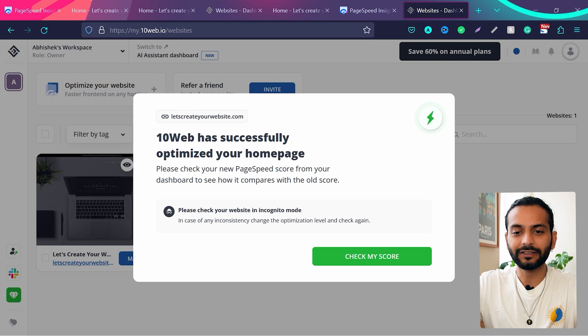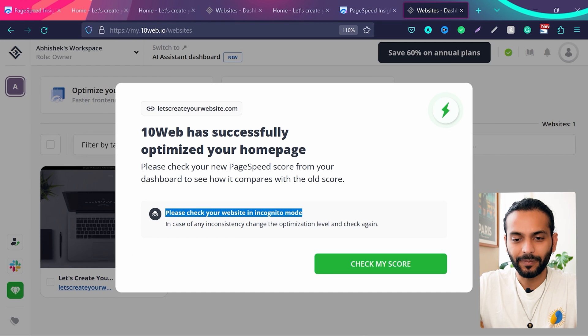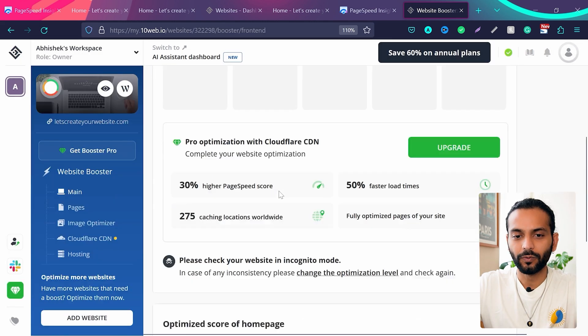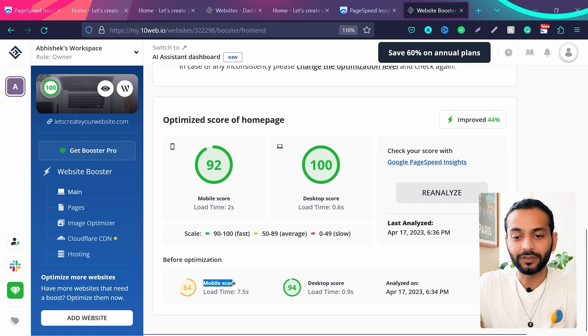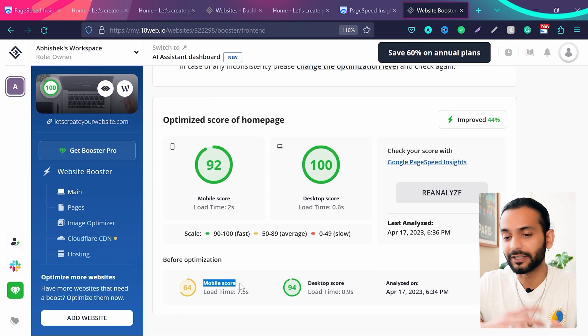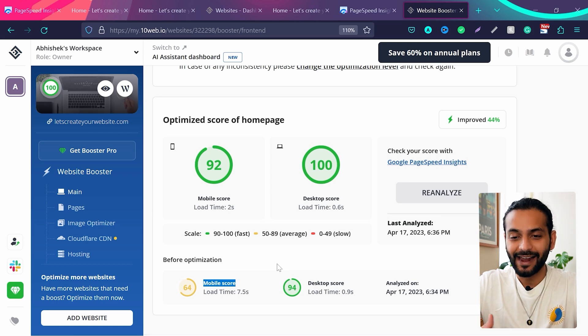Once done, you'll see '10web has successfully optimized your home page'. Note that it only optimizes the home page initially — I'll show you how to optimize other pages too. The message says to check your website in incognito mode. Click on 'Check My Scores' and you'll see the dashboard showing speed improved to 44%, mobile score is 92, and desktop score is 100 out of 100. Before optimizing it was 64 — we did nothing except install the plugin and connect — and now it's 92 and 100.